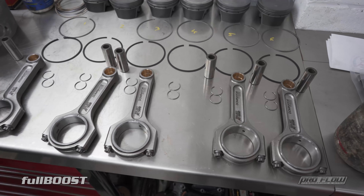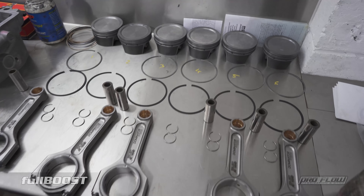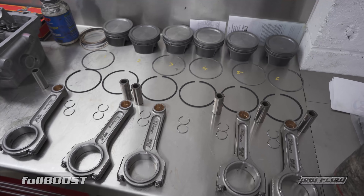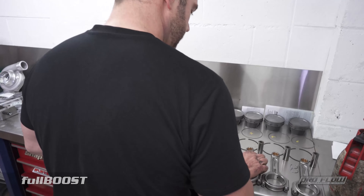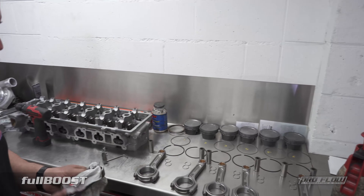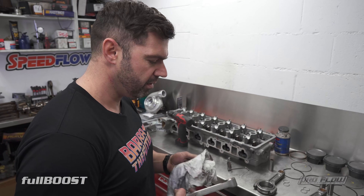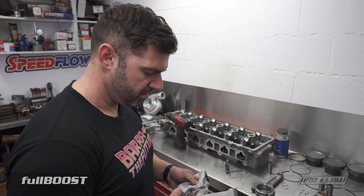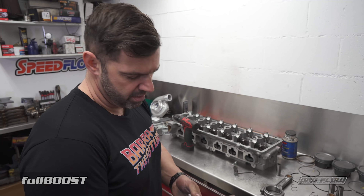Does he do an H-beam? Yeah, he does H-beam, but I prefer I-beams. It's the age-old argument on the internet - I versus H. And realistically, they're almost similar if you think about it. But when you look at big construction buildings, what sort of beams are put in there?